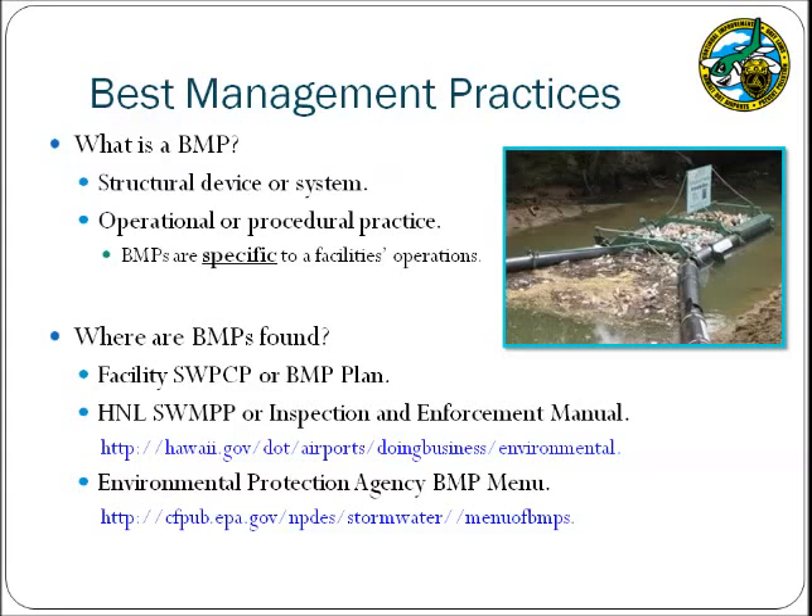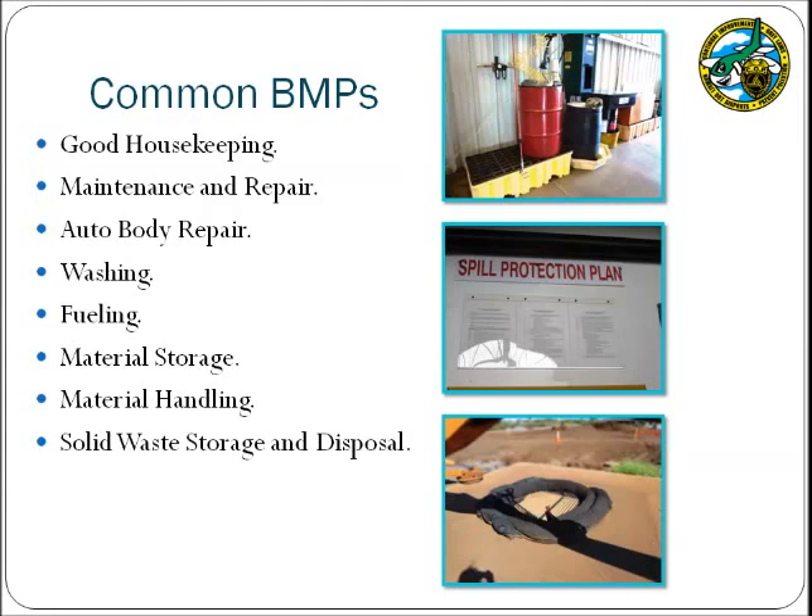At the Honolulu International Airport, tenants have been provided with specific BMPs in their Stormwater Pollution Control Plans, or SWPCP, or BMP Plans. Lihue, Kahului, and Molokai Airports have been provided with an airport-wide SWPCP, which is available at the website listed. For all airports, DOTA Environmental Health Specialists will evaluate facilities based on BMPs found in the Inspection and Enforcement Manual. The BMPs applicable to airport activities generally fall into the categories listed, and examples of both satisfactory and unsatisfactory BMPs are provided on the subsequent slides.